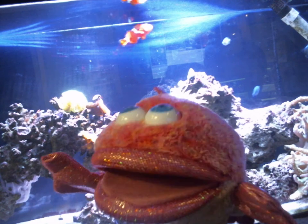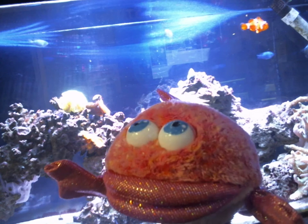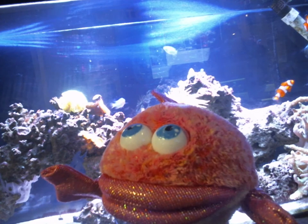Or they search the ocean for it. Well, these fish are actually called clownfish. No joke. Seriously.